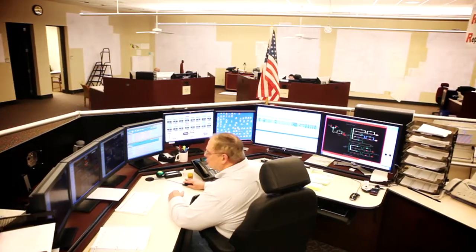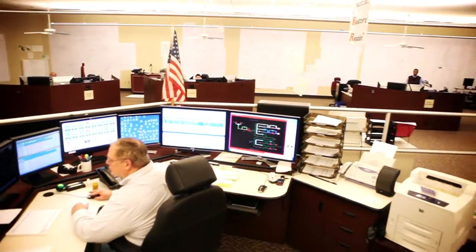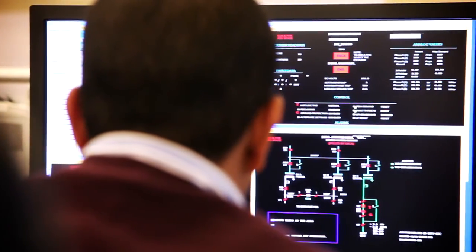This is one of Southern Company's distribution control centers. We have operators on duty here 24 hours a day, seven days a week. They monitor the power system, and they can take actions to get the lights back on quicker, or potentially identify a problem early and take action to prevent the lights from going out.